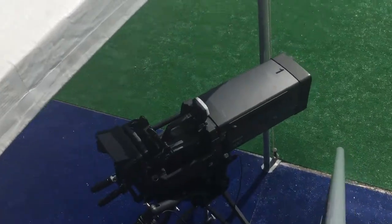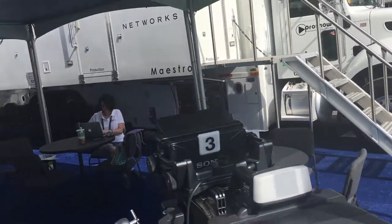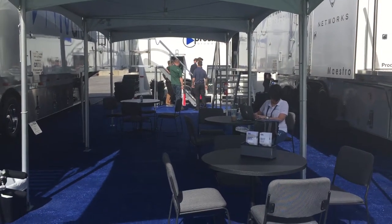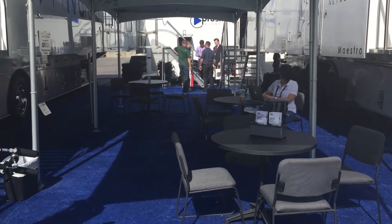That pretty well gives you a roundabout view of the Gerling booth here in 2017 as we open the second day of the convention. Yesterday this booth was just packed. Hope you all enjoyed that little tour — thank you very much. Gerling Associates, Fred Gerling signing off from the 2017 NAB convention.